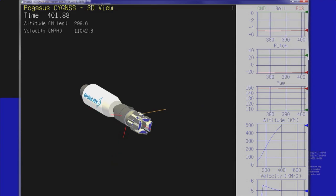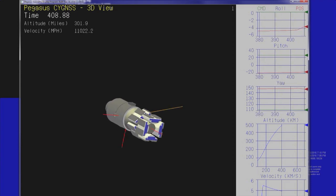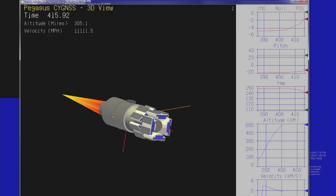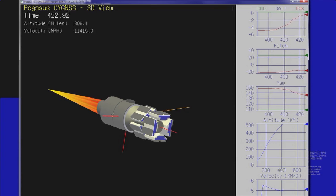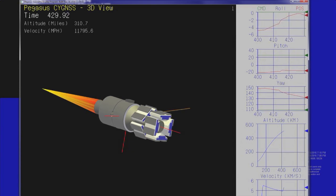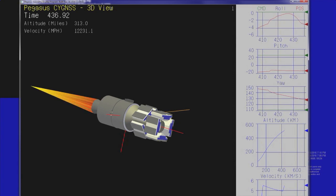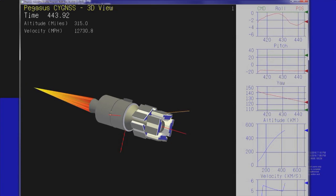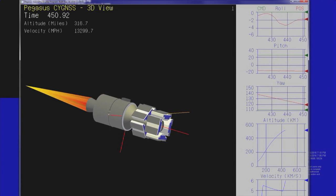Stage 3 TVC is initiated, stage 2 separation. Stage 3 ignition. TVC is operating nominally following command and controlling the flight of the vehicle. Attitude remains nominal during stage 3 burn. We've had acquisition through Karoo. Vehicle systems remain nominal during stage 3 burn.